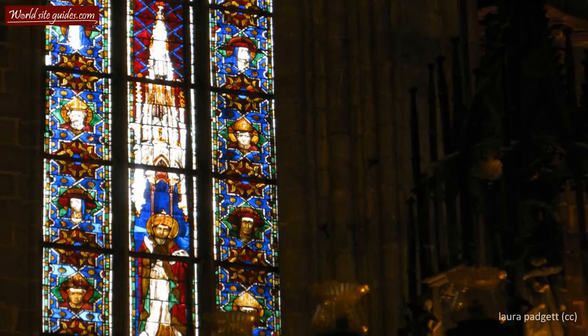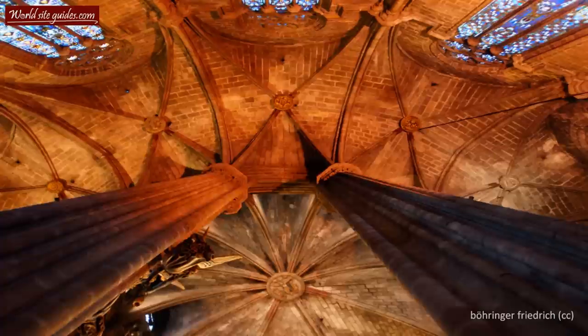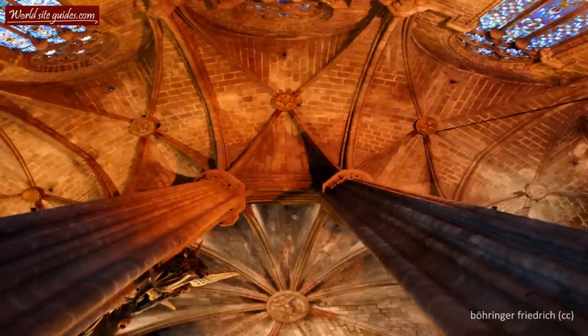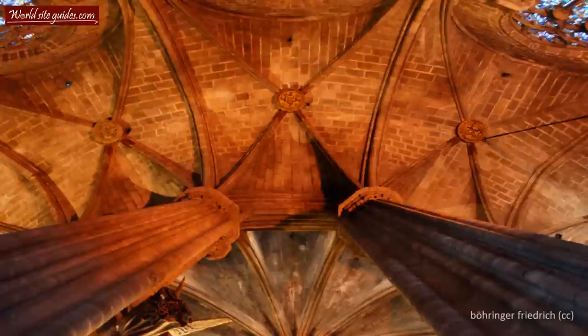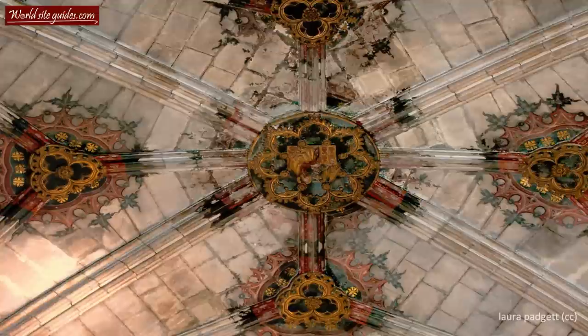While the exterior of the cathedral is absolutely beautiful, the same is very much true for the interior. The interior consists of one wide nave with more than twenty side chapels, each one dedicated to a specific saint or a Catholic event. One of the more well-known chapels can be found to your right just as you enter the cathedral. It is known as Capella di Sant Christ di Lepanto and depicts the figure of Christ crucified.